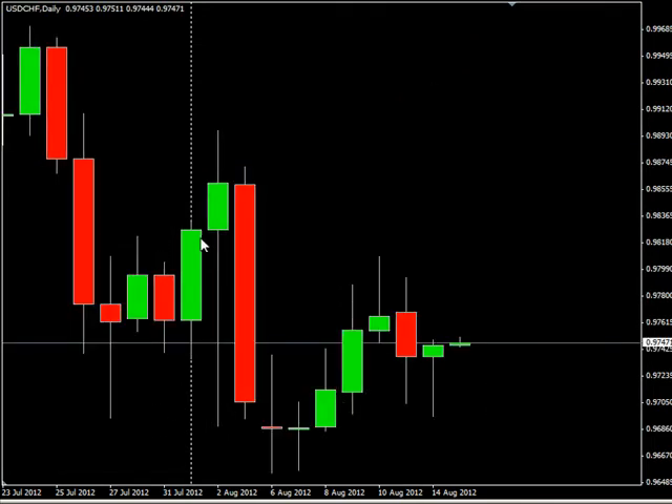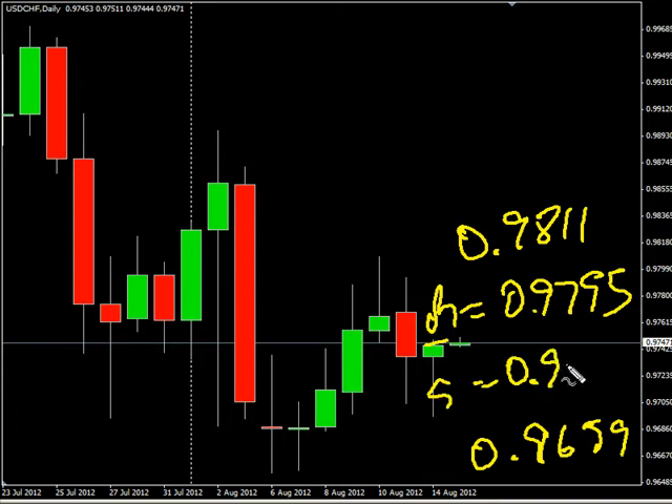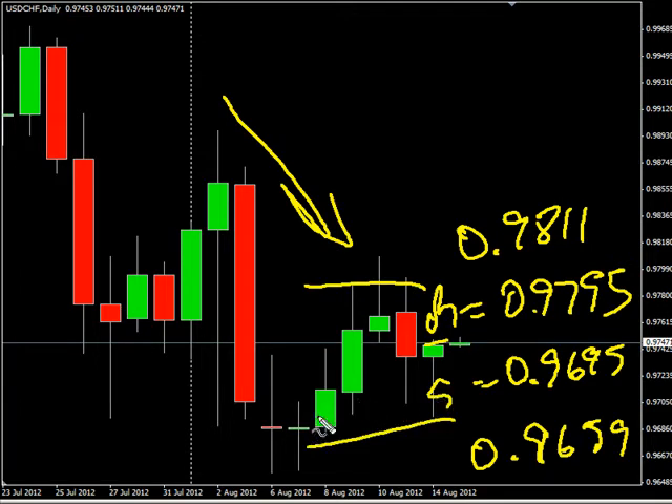Now the U.S. Swiss pair. This pair closed higher during today's session. Look for it to potentially go as high as 0.9811, possibly as low as 0.9659. Look for some resistance around 0.9795 and look for some support around 0.9695. This pair is overall moving to the downside long term, currently oscillating back and forth between this range.